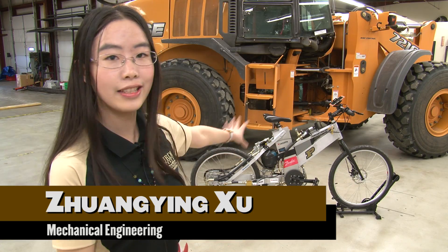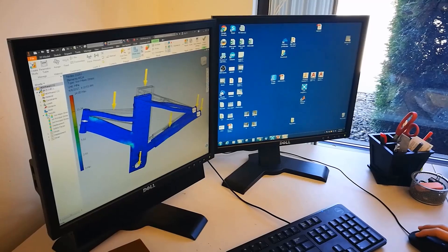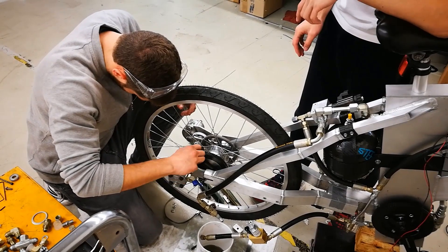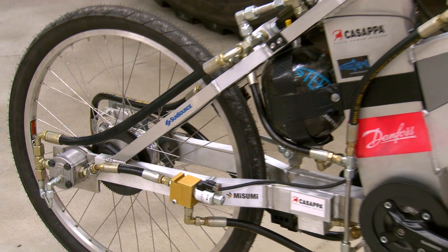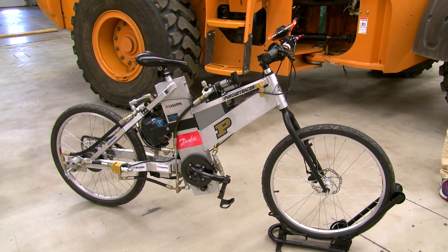We designed the entire frame by ourselves from scratch. We got a CAD model, made drawings, got all the things cut out and combined them together. The configuration is really simple, just like a normal bike, and the design actually makes the hydraulic tank fit inside the frame.